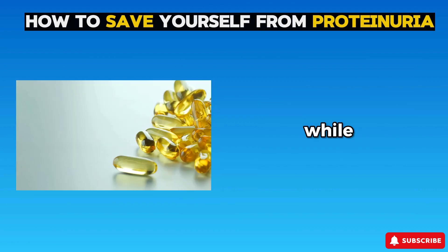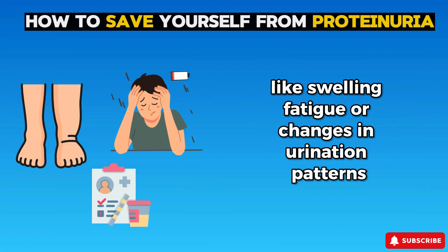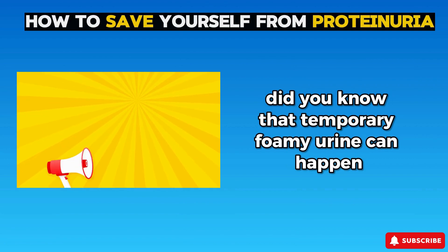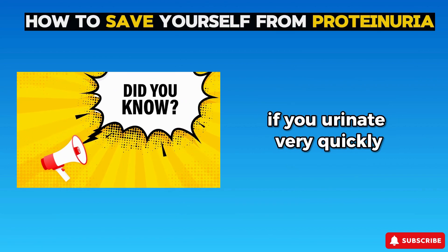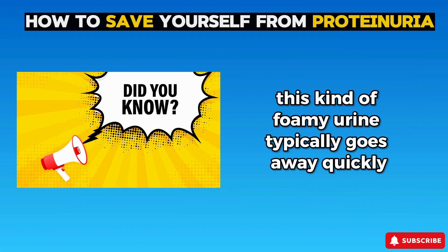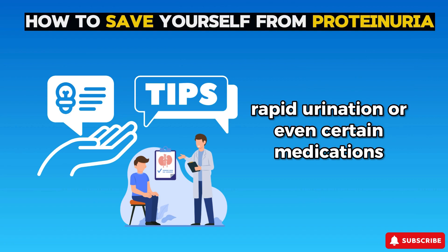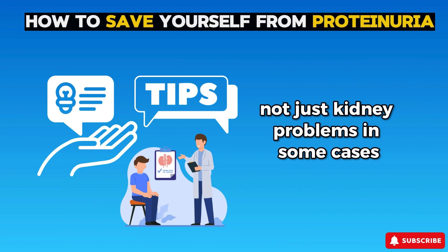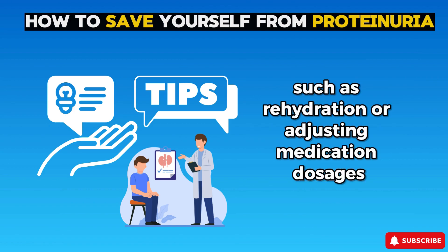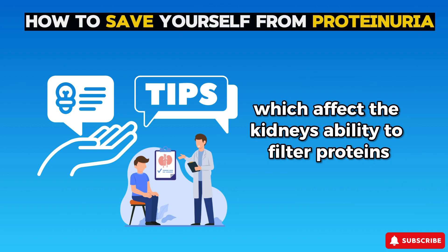While vitamins and supplements can support kidney health, it's essential to seek medical advice if you notice persistent foamy urine or other symptoms like swelling, fatigue, or changes in urination patterns. Always consult with your healthcare provider before starting any new supplement regimen. Did you know that temporary foamy urine can happen if you urinate very quickly or forcefully? The speed can cause urine to mix with air more vigorously, creating bubbles and foam that typically dissipate quickly. Foamy urine can also be caused by dehydration, rapid urination, or certain medications — not just kidney problems. In some cases it resolves on its own. Foamy urine can also be a sign of rare genetic disorders such as Fabry disease or Alport syndrome, which affect the kidneys' ability to filter proteins effectively.